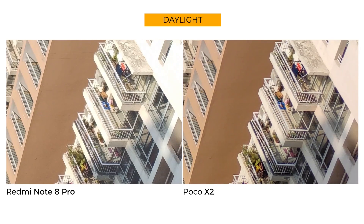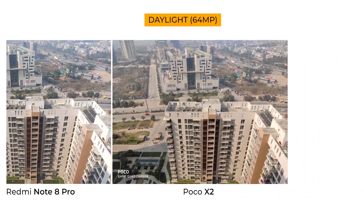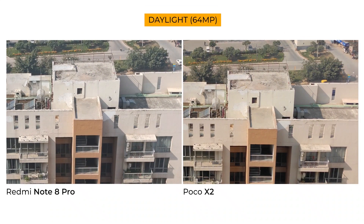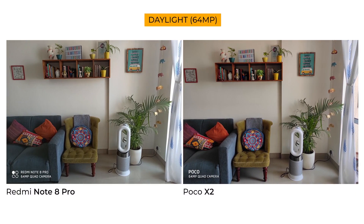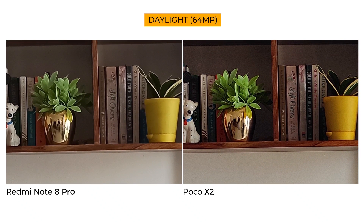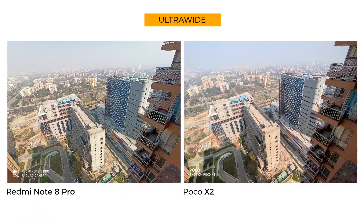Even the corners have more details with far less noise. In the 64 megapixel shot, the Poco X2 tends to create a watercolor effect in an attempt to cut down noise, but you definitely see more details. The second sample makes it even clearer — the names of the books on the shelf are easily legible on the Poco X2. Overall the Poco X2 is better, but the difference, unless you're always pixel peeping, is negligible.